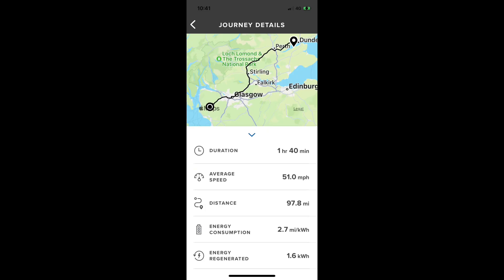I've reached my destination. Where I've come to today is the Tesla Supercharger hub just outside Dundee, and this is one of the supercharger hubs that's been open to non-Tesla drivers, so my Jaguar i-Pace can actually use one of these units. In terms of the journey, total distance was just under 98 miles, one hour 40 minutes, 51 miles per hour average, and the key figure is energy consumption: 2.7 miles per kilowatt hour. Taking that 2.7 times the battery size of 84.7 gives a range on a full battery of 228 miles.